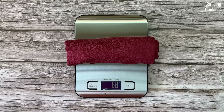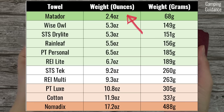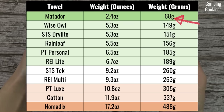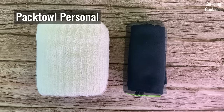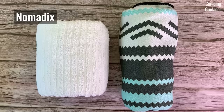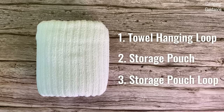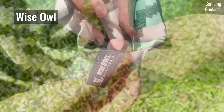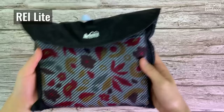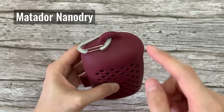For portability, I looked at the weight and packed size of each camping towel without the storage pouch. The Matador NanoDry weighs just 2.4 ounces or 68 grams, while the Nomadix towel weighs 17.2 ounces or 488 grams. As additional information: all towels come with hanging loops, all except the Nomadix come with storage pouches, and all storage pouches except the Dry Light's come with hanging loops.